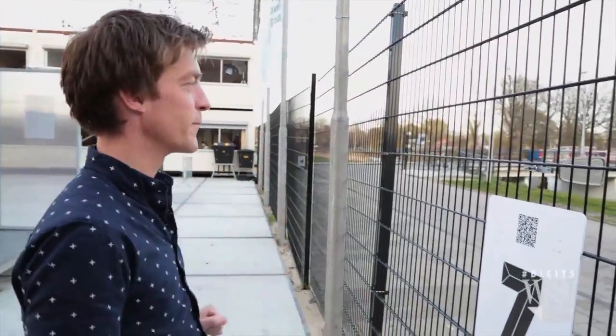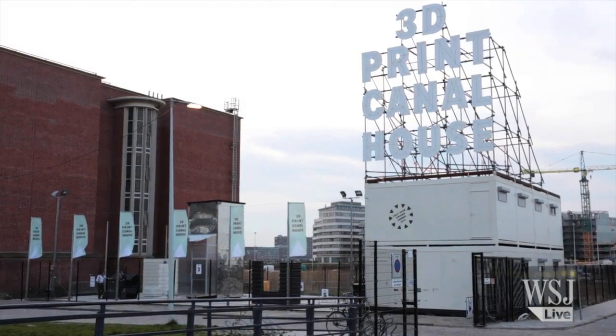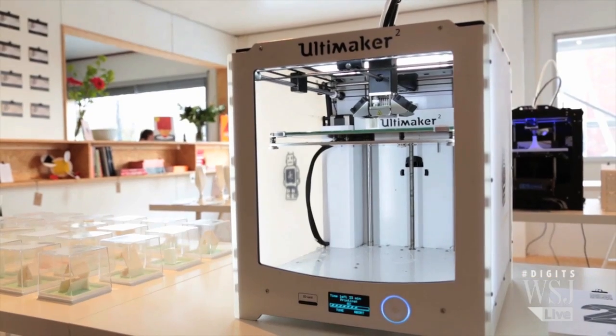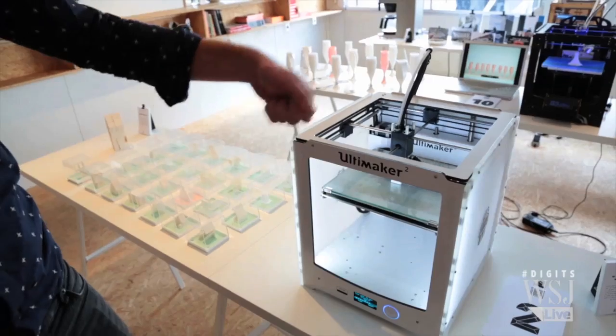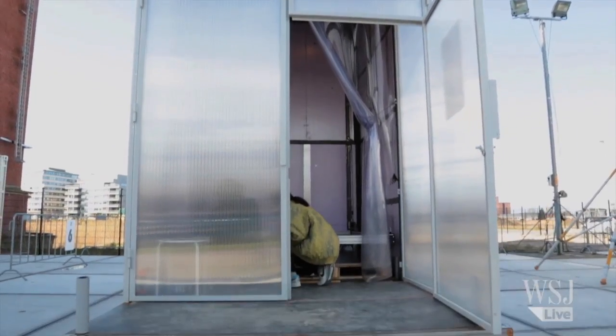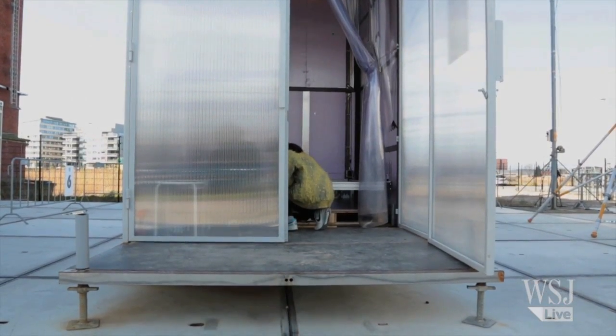Dutch architect Hans Vermeulen is building an entire house using 3D printing. But he needed something bigger than the consumer-grade printers you might find on the growing consumer market. Enter the Kammermacher, or room builder — it's making the world's first 3D printed house.